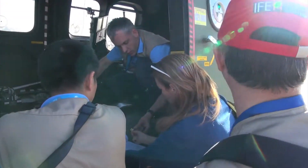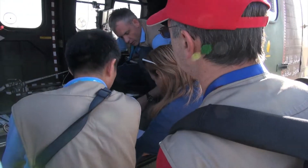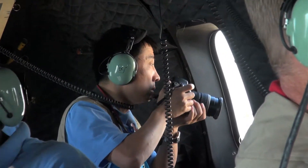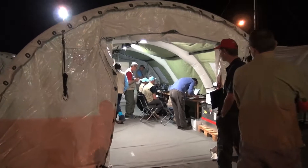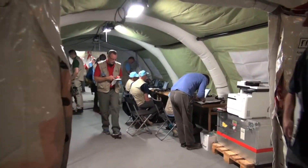Sometimes the inspectors have to be assertive to get what they want. Did you find anything today of interest? We haven't found the smoking gun, I'm sure, but our aim is to narrow down this area. Back at the base of operations, the data and visual material is logged to be ready for review.